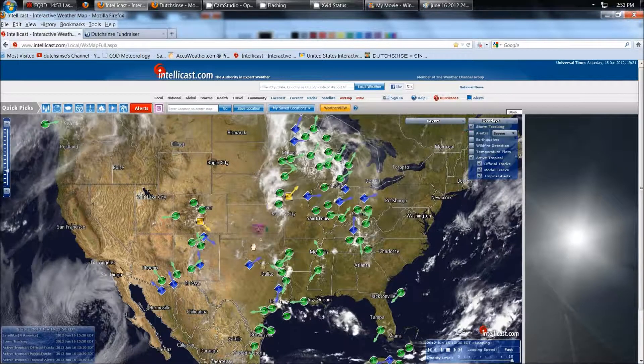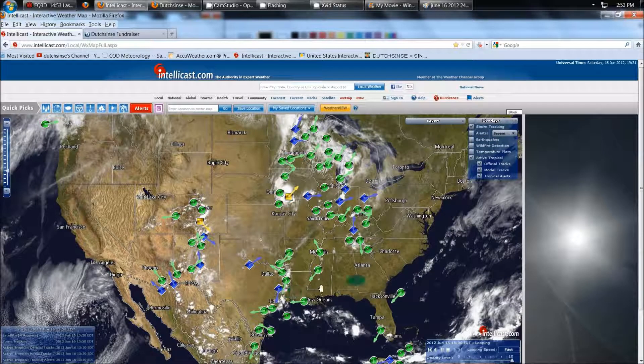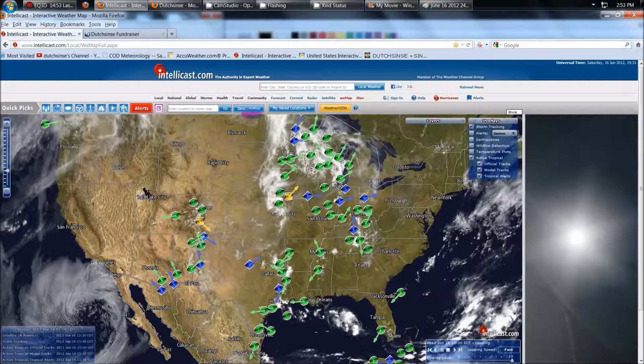Once again, here's the most recent storm track. All the damaging winds in yellow, all the blues are hail, and all the green is strong thunderstorms. Cheers folks, much love.